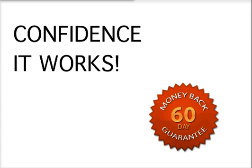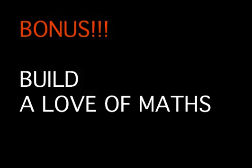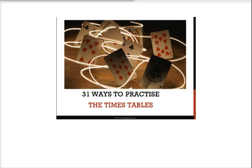You'll have confidence that it works. If your child doesn't achieve faster times tables after using this programme, I'll give you your money back within 60 days of purchase. I've also included a really nice bonus to help your child build a love of maths that will last a lifetime — a step-by-step ebook and video filled with 31 games and activities to help fix those times tables facts into your child's memory.